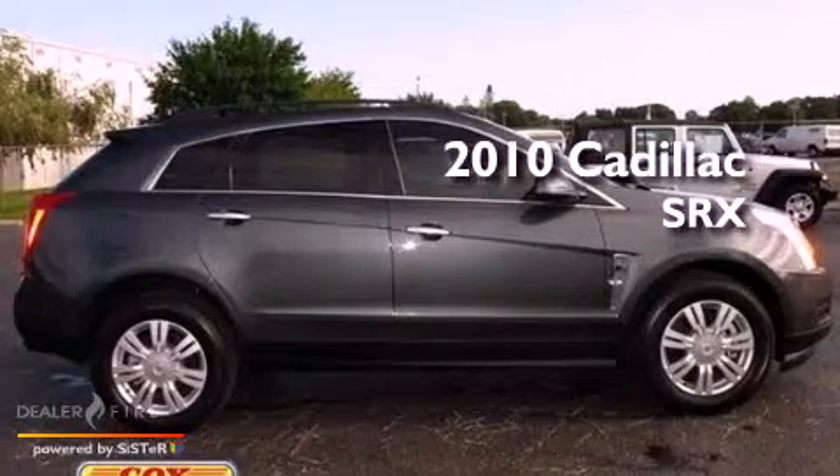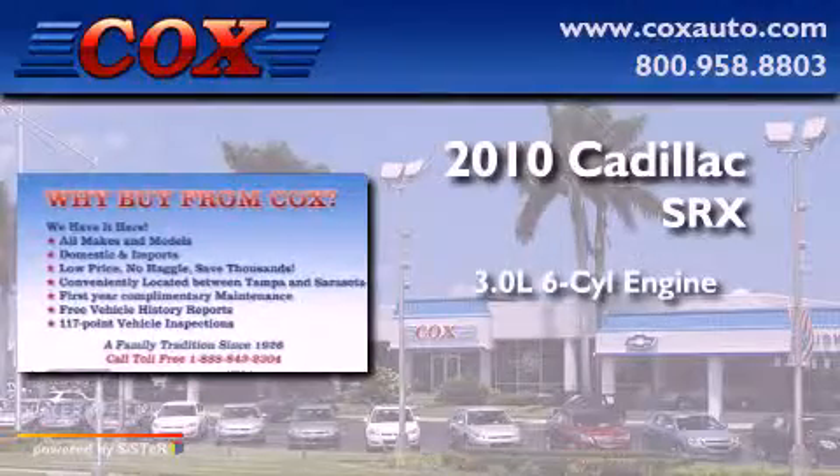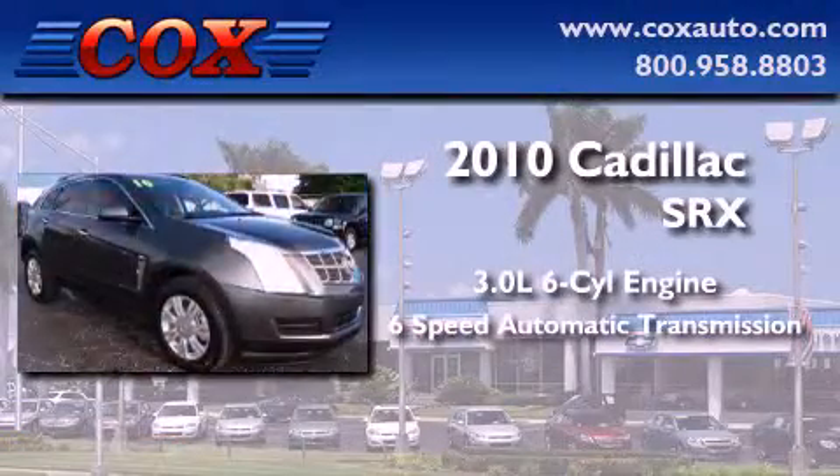This is a certified pre-owned 2010 Cadillac SRX. It has a 3.0-liter six-cylinder engine and a six-speed automatic transmission.